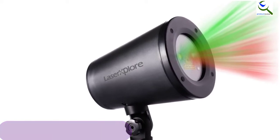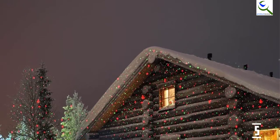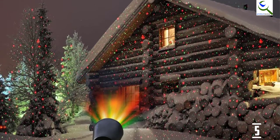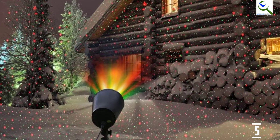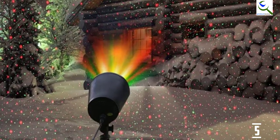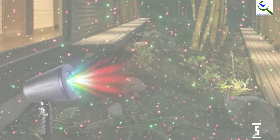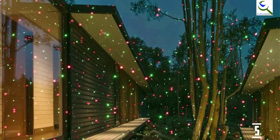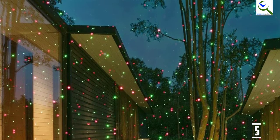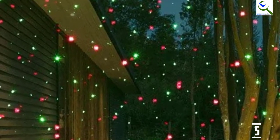The lasers will cover approximately 4,000 square feet at a maximum distance of 49.2 feet. The projector is sunproof, snowproof, rainproof, and dustproof according to the manufacturer. There is no need to worry about the elements disturbing your display. A nice feature of this model is that it will automatically turn on when dark and stay on for 6 hours before automatically shutting off for 18 hours. The timer is not adjustable to specific times since it works off a light sensor.